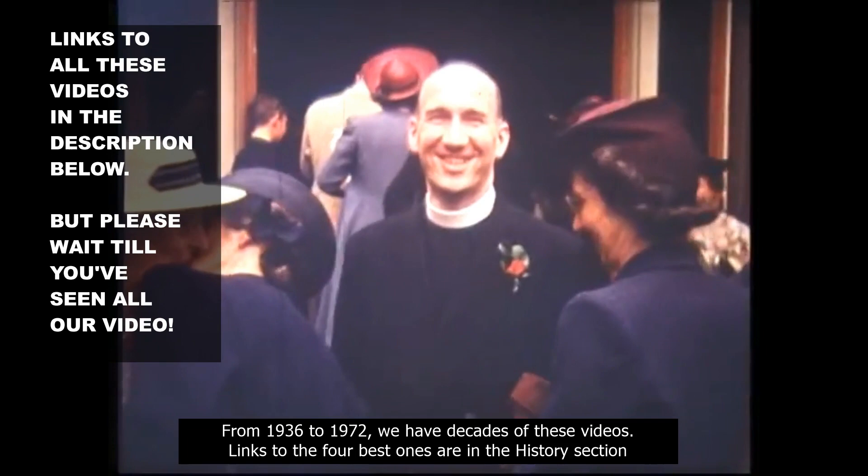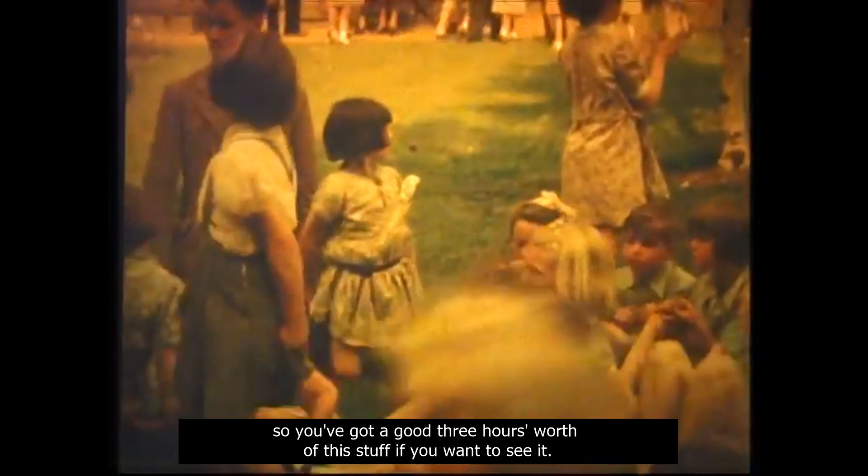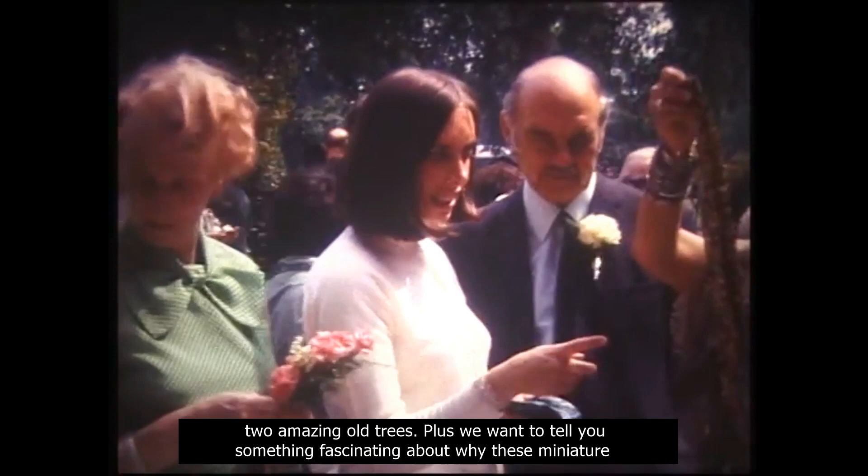Links to the four best ones are in the History section of the church's website, and you'll be able to see these in the description below. We also provide a link to the entire playlist on YouTube — so you've got a good three hours' worth of this stuff if you want. But please don't look now — just wait till this is over, because we still have to show you two amazing old trees, plus something fascinating about why these miniature paintings on chewing gum are being discovered all over Muswell Hill.